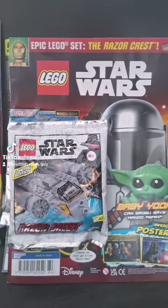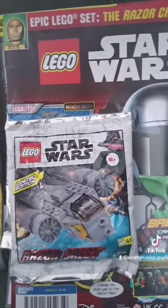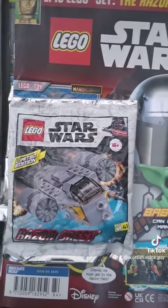This is Lego Star Wars — this one's been going for ages, and this is actually one you can buy in the shop right now. This is a limited edition Razorcrest, a Mandalorian ship. How cool does that look? Let's build it.